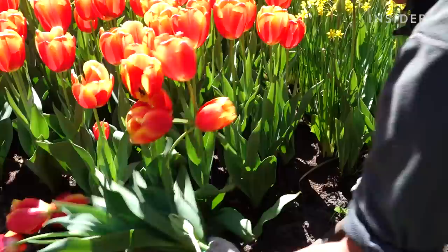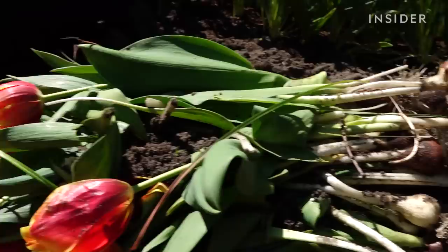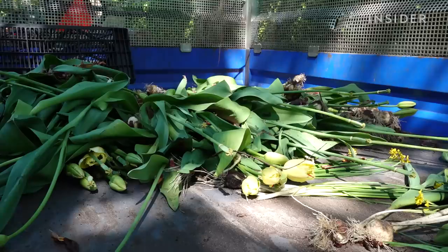Every season begins by tearing last year's bulbs out of the ground. They'll be composted and used as fertilizer. You can't leave them in the ground — if you leave them for three or four years, the flower is going to get smaller and smaller, and you won't get the same quality as with new bulbs. Harvesting seven million bulbs is no easy task, and it takes the gardeners almost two months.